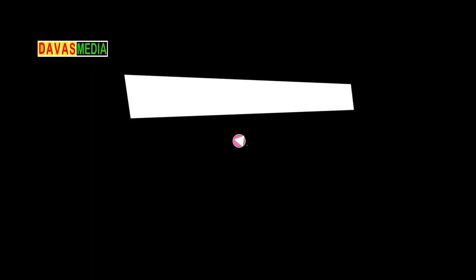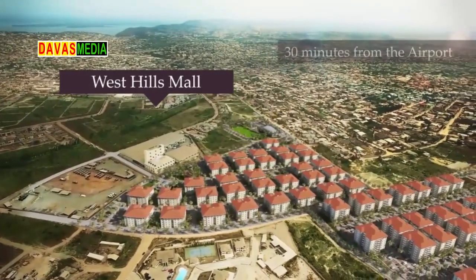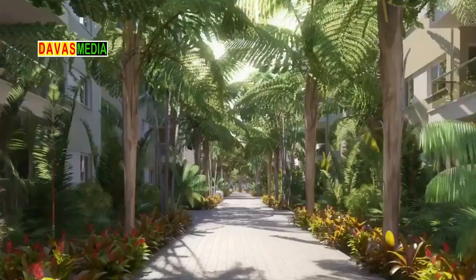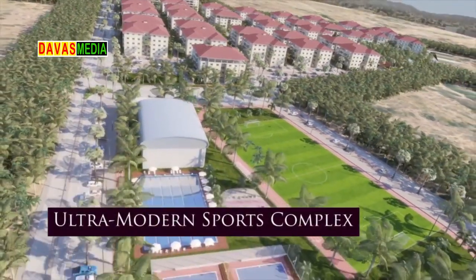Number 3: Eden Heights. Eden Heights is a luxury residential development located in the heart of West Accra, Ghana. The master plan development is about 30 minutes drive from the airport and 5 minutes walk from the West Hills Mall.